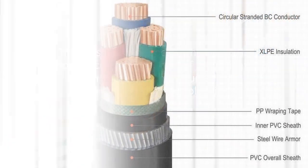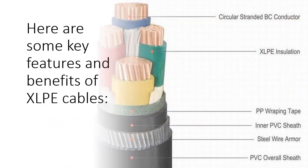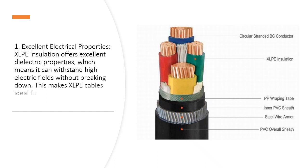Here are some key features and benefits of XLPE cables. First, excellent electrical properties: XLPE insulation offers excellent dielectric properties, which means it can withstand high electric fields without breaking down. This makes XLPE cables ideal for high voltage and high current applications.